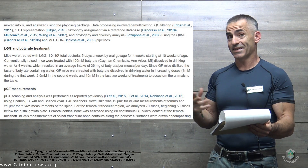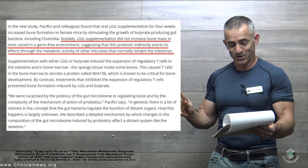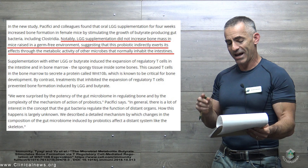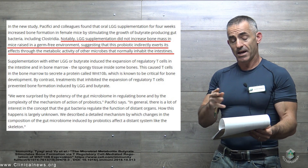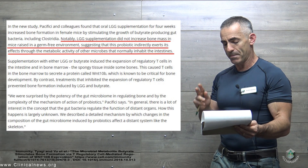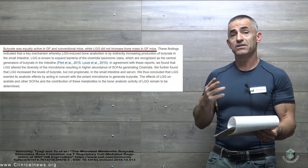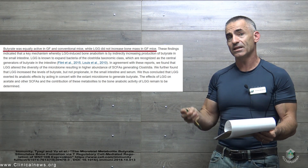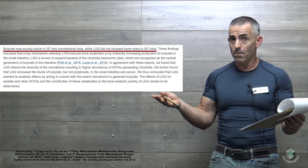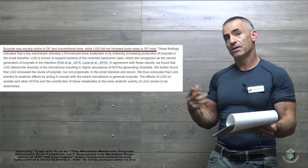It's notable how the animals were gradually acclimated to the flavor of butyrate over time. Importantly, LGG supplementation did not increase bone mass in mice raised in a germ-free environment, suggesting that this probiotic indirectly exerts its effect through the metabolic activity of other microbes that normally inhabit the intestines. However, butyrate did work in that germ-free environment where LGG did not, suggesting butyrate acts directly on bone density without the assistance of other symbiotic microbes.